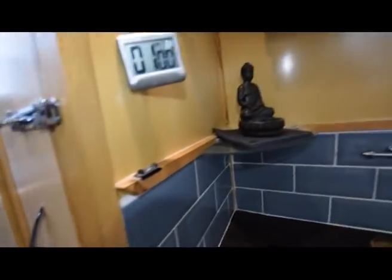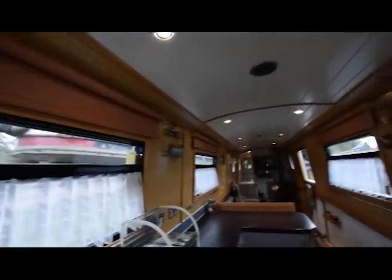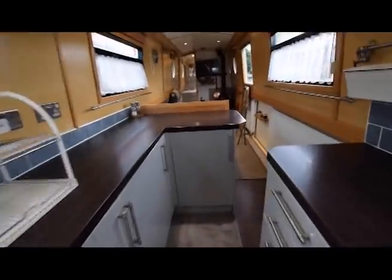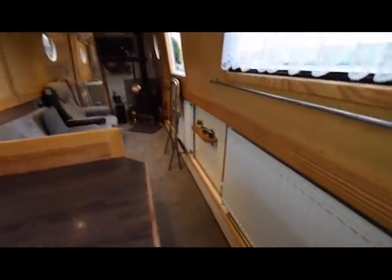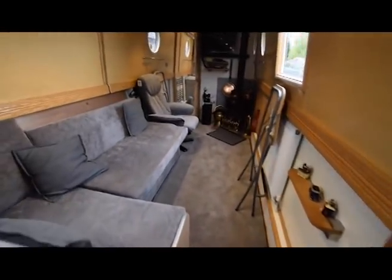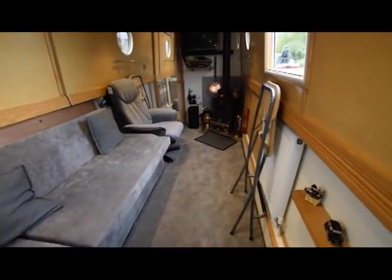Very neatly arranged. Really lovely — the fit-out's great. The head height on the boat is 6 feet 8 inches in the centre, so very tall. Lighting's all LED. There's one of the radiators — the central heating is a Mikuni diesel-fired central heating system, with four radiators and one towel rail.